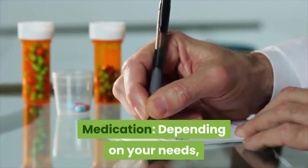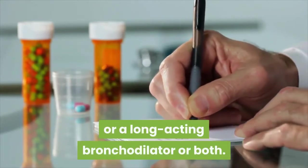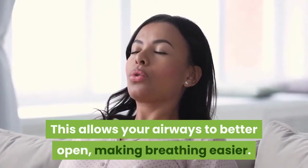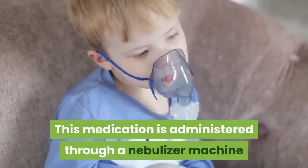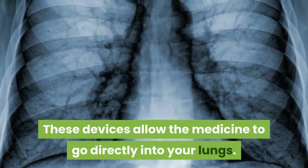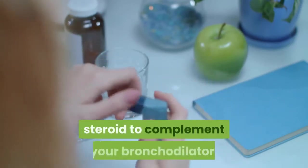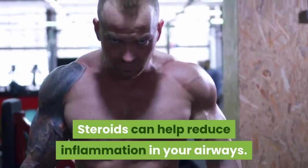Medication: depending on your needs, your doctor may recommend a short-acting or long-acting bronchodilator, or both. Bronchodilators help relax the muscles within your airways, allowing your airways to better open and making breathing easier. This medication is administered through a nebulizer machine or an inhaler, which allow the medicine to go directly into your lungs. In severe cases, your doctor may also prescribe an inhaled steroid to complement your bronchodilator, as steroids can help reduce inflammation in your airways.